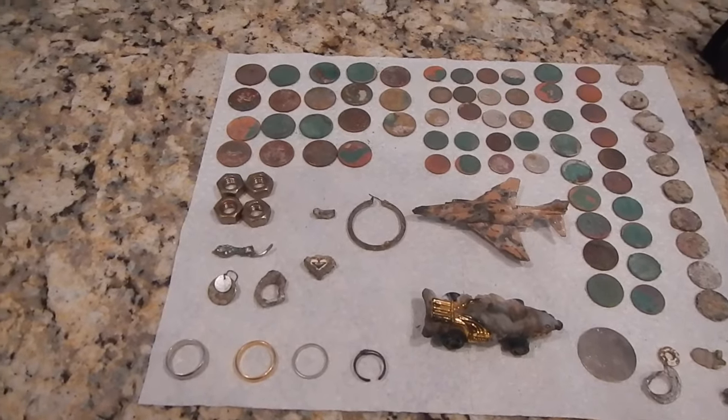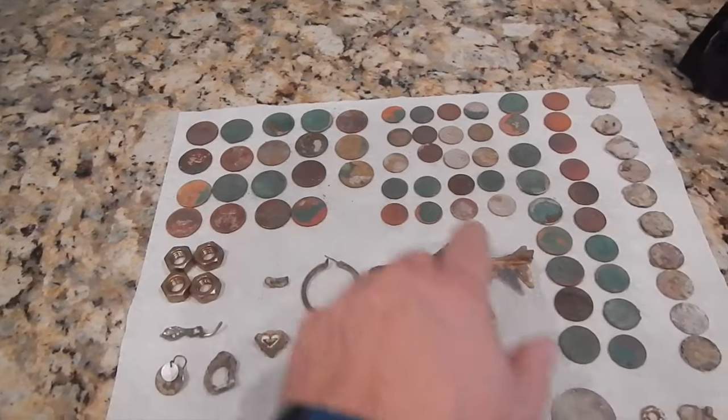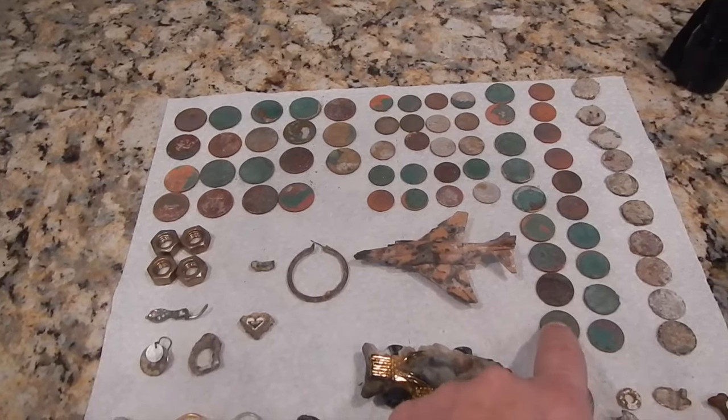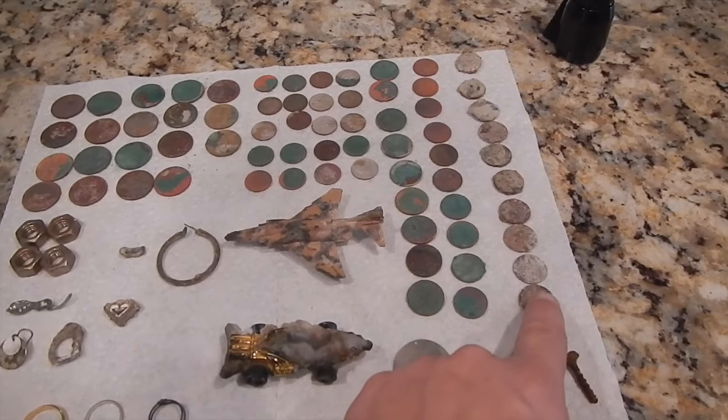All right everyone, welcome to the wrap-up. Here's what I got: 19 quarters, 20 dimes, 9 nickels, 10 copper pennies, and 10 zinc pennies.